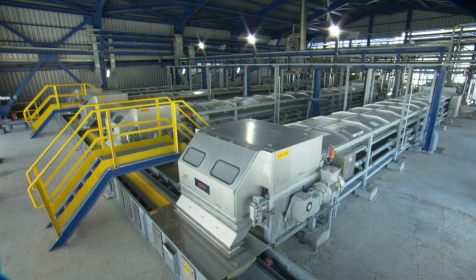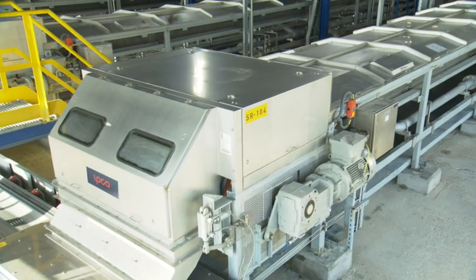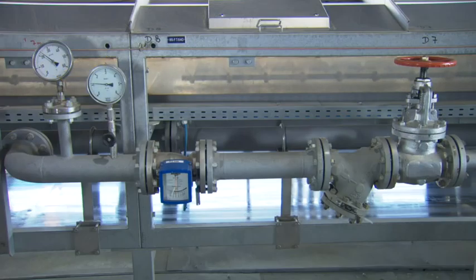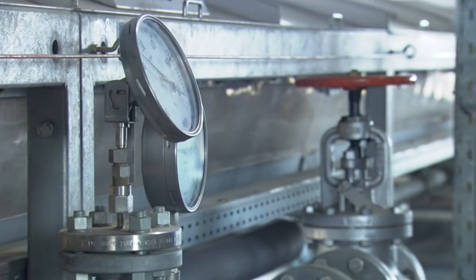As the droplets travel along the system, cooling water is sprayed against the underside of the steel belt, and the resulting transfer of heat delivers controlled solidification. As the water never comes into contact with the sulfur, it can be cooled and reused without risk to the environment.